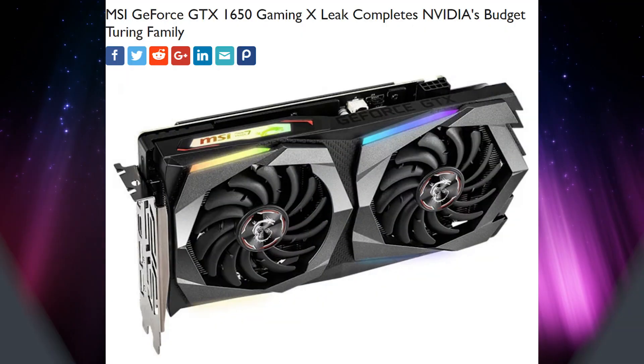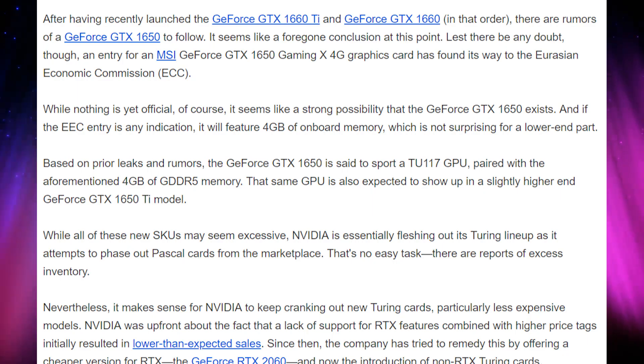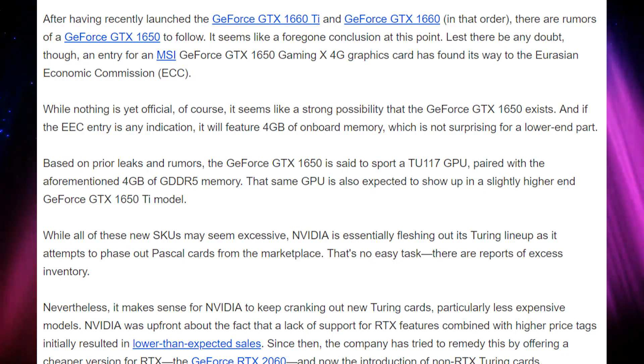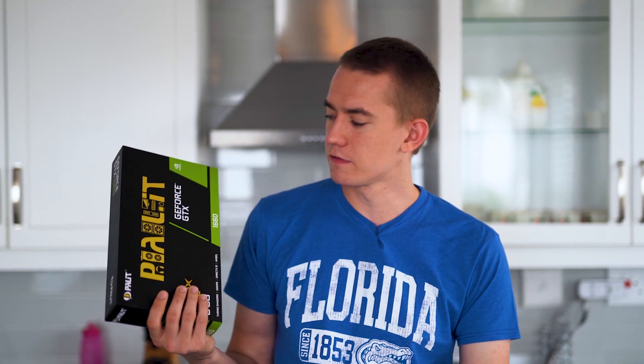The last bit of NVIDIA news overall is that the GTX 1650 has been leaked — the GTX 1650 Gaming X. Four gigabytes of GDDR5, TU117 chip. Probably going to go for $150 to $180. Is anybody excited about these new cards? The 1660 seems to have been received with a little fanfare for $220 — it's a great value buy, but it doesn't seem to be rustling anybody's jimmies. But now it can ray trace, so there's Turing-based ray tracing.